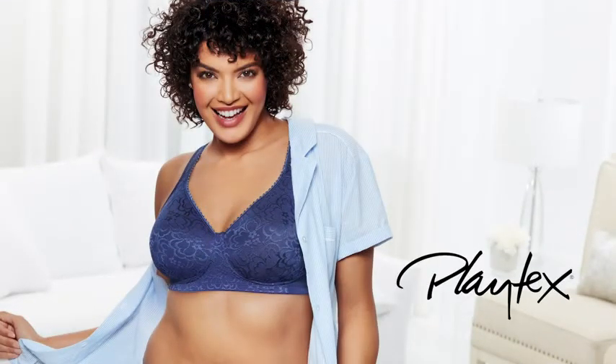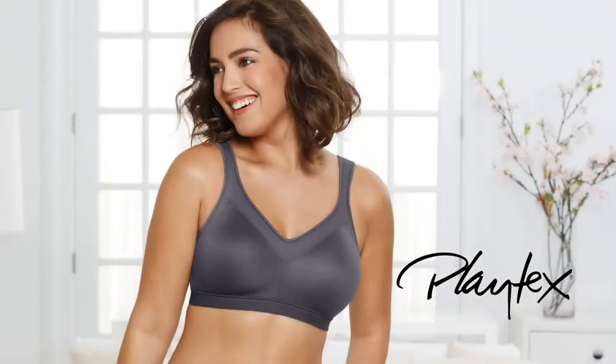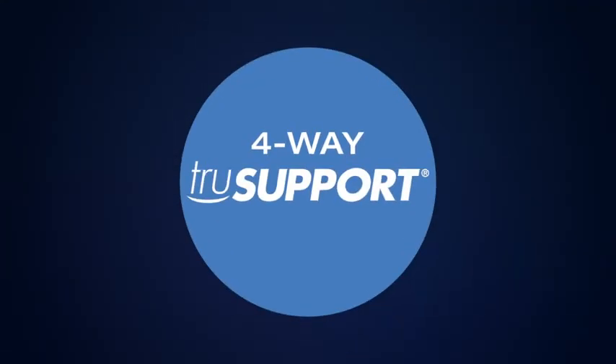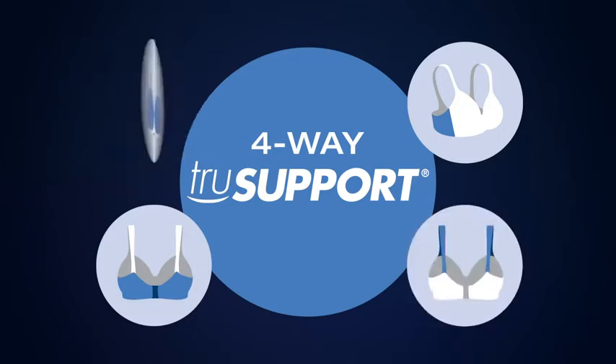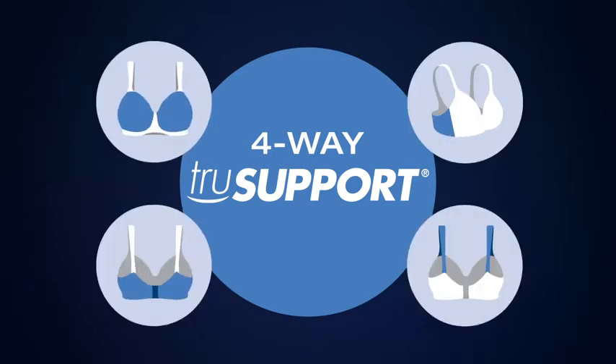How do Playtex bras deliver amazing support? With TrueSupport Bra Design. Our exclusive 4-way support system builds added support into a bra's cup, sides, back and straps.